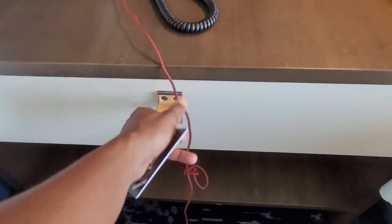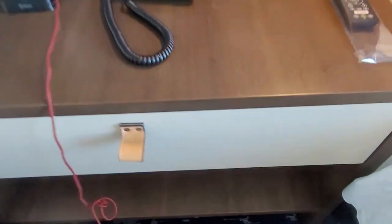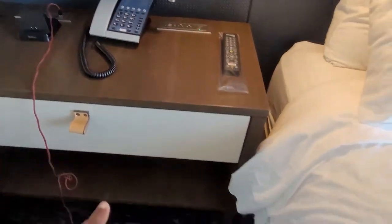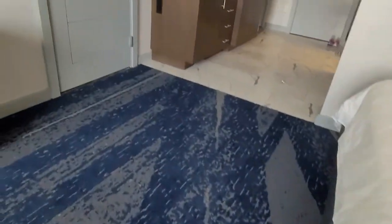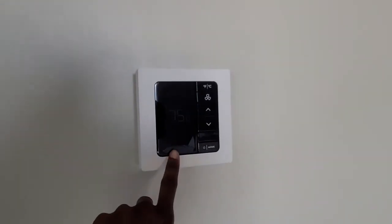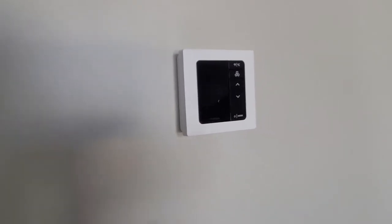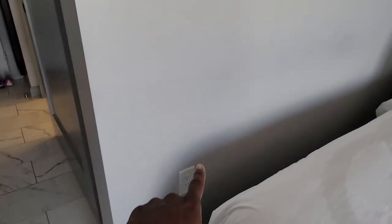And then you have this stand right here — it opens up, flips down, and it's empty for us, with a shelf underneath. You have your thermostat, which is pretty much digital, and then you have an outlet here and another outlet there.